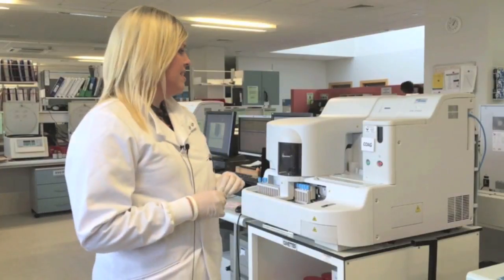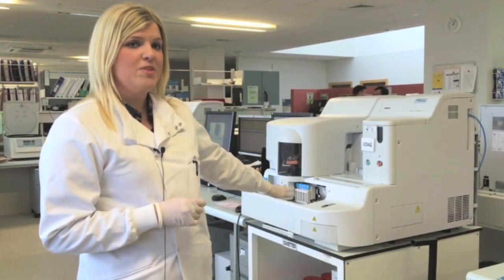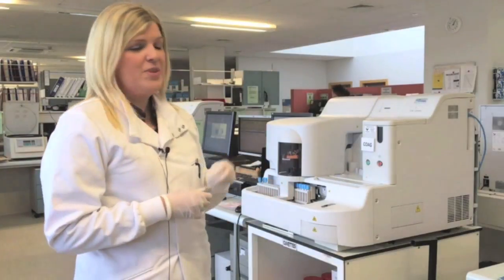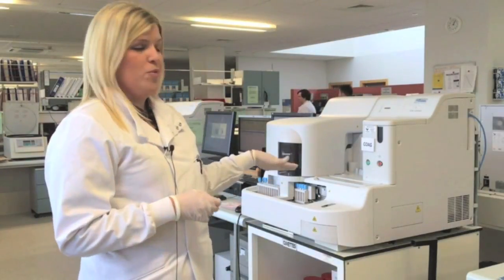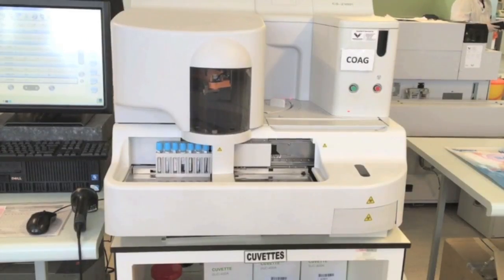These analysers process the sample on a barcoded rack, similar to haematology. They aspirate some of the plasma and the reagents on board combine into a small cuvette such as this. A light is shone through and the length of time it takes for the light to no longer be able to pass through is the length of time it takes to clot — this utilises a method known as optical density in order to measure this.